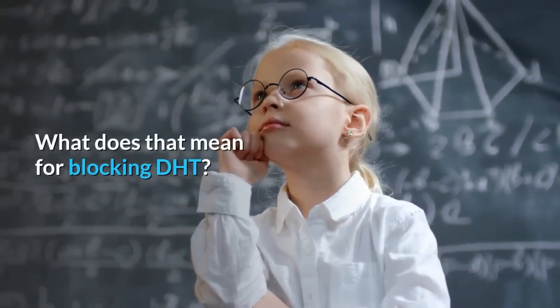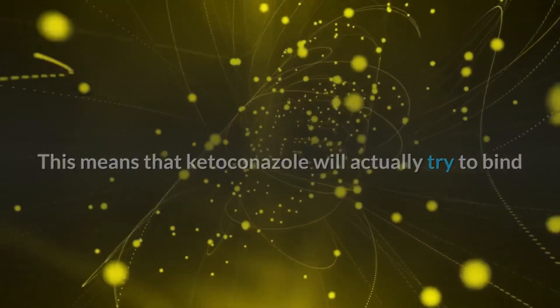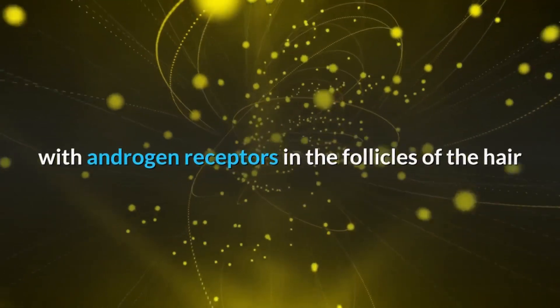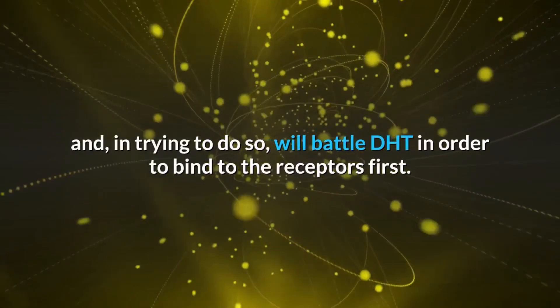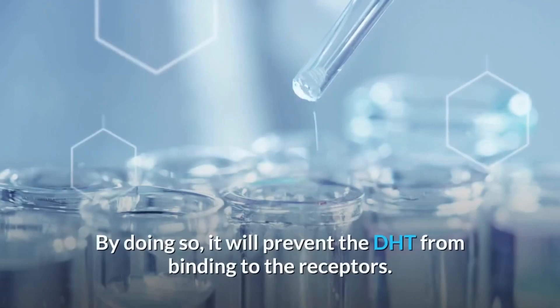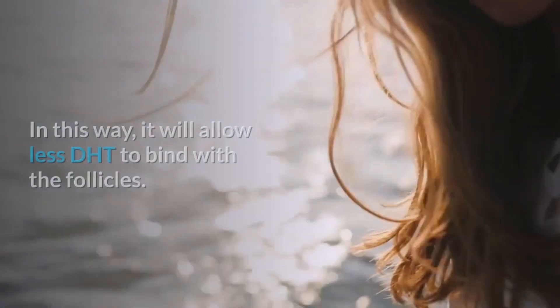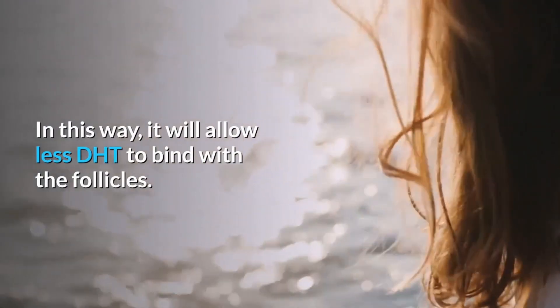What does that mean for blocking DHT? This means that ketoconazole will actually try to bind with androgen receptors in the follicles of the hair, and in trying to do so, will battle DHT in order to bind to the receptors first. By doing so, it will prevent the DHT from binding to the receptors.